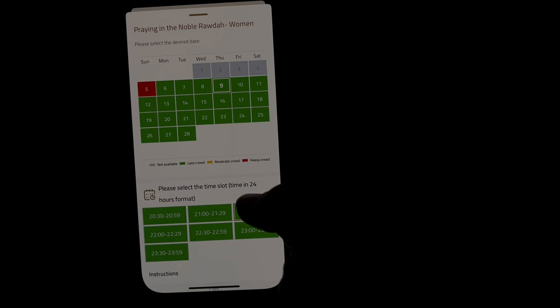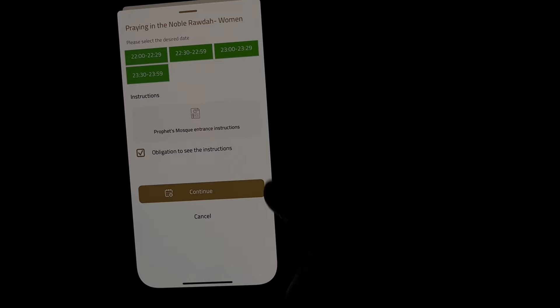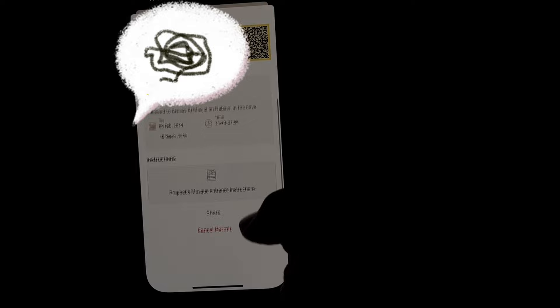The men's appointments are from 12 a.m. to Fajr time. Each time slot is for about 30 minutes. Once you select the time, read the instructions for visiting the Rodha and then confirm. At the end of the whole process, it gives you a summary of your appointment time and details, plus a QR code that is flashing, meaning it's active.